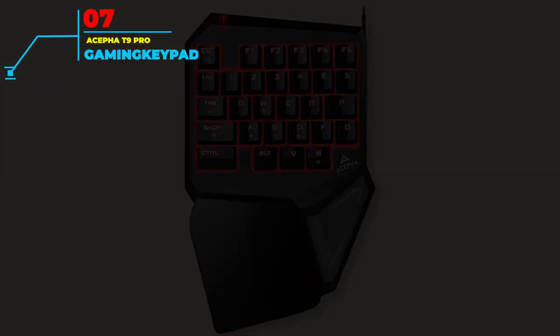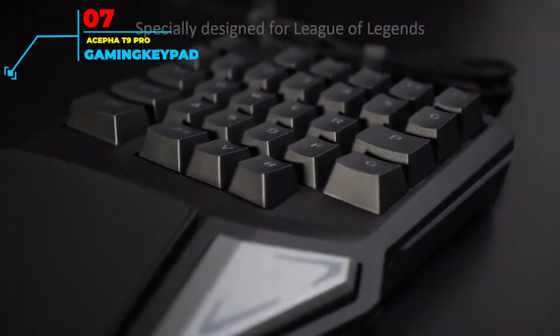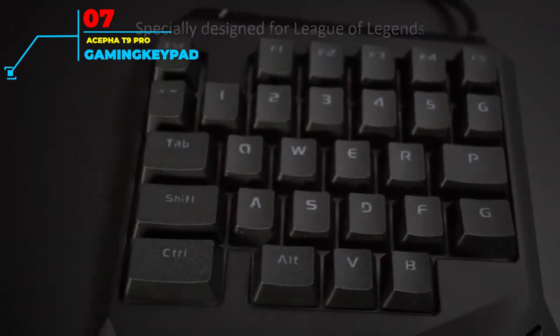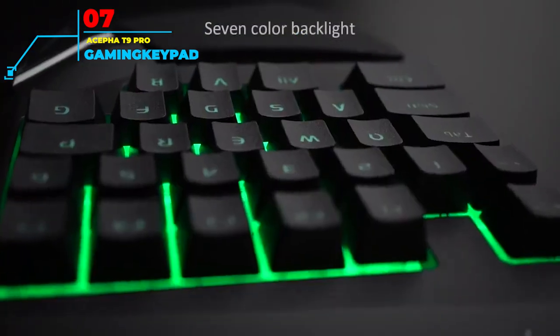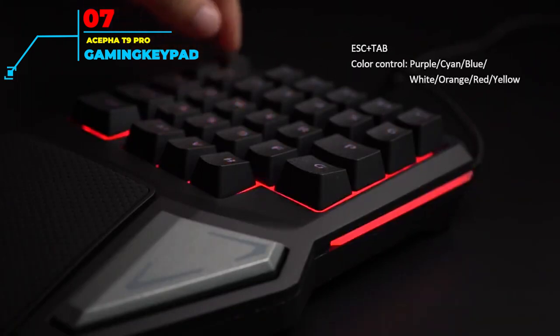Number 7: ACBPJ89 Pro Gaming Keyboard. With an extremely natural feel to it, the ACBPJ89 Pro Gaming Keyboard is one of the most responsive gaming keypads around today. The mechanical keyboard has all 29 keys made with anti-ghosting features, preventing any unwanted presses or command prompts. It's also easy to program the keys to a host of different combinations, giving you added freedom to personalize the keypad to your exact style.